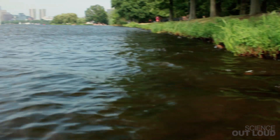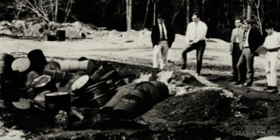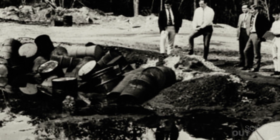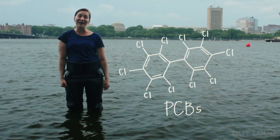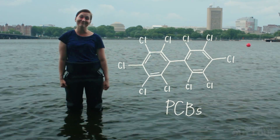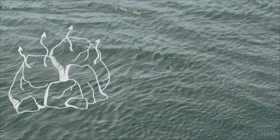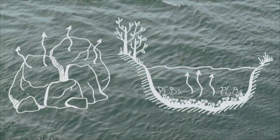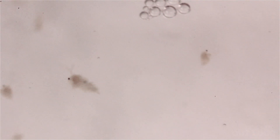Rivers, lakes, streams, and oceans are still releasing contaminants that we dumped into them up to 100 years ago. From 1947 to 1977, humans dumped hundreds of thousands of pounds of polychlorinated biphenyls into the Hudson River. Those PCBs attach themselves to sediment particles and settle to the bottom. Just like that rock releasing heat, the sediment has slowly been releasing the PCBs into the river, where they are absorbed by tiny plants and animals like Daphnia and worms.